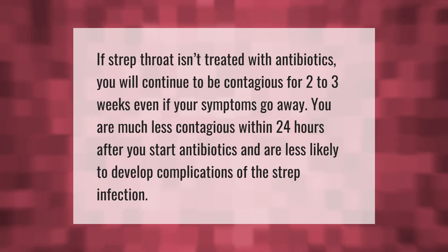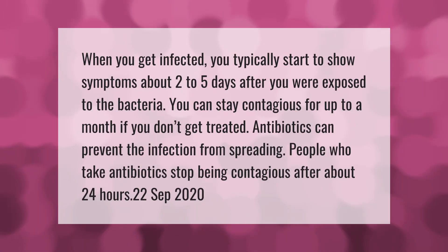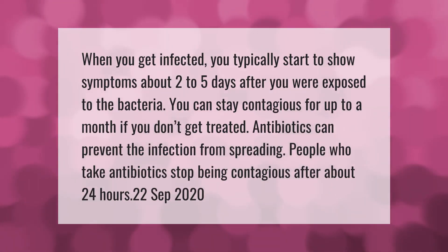If strep throat isn't treated with antibiotics, you will continue to be contagious for two to three weeks even if your symptoms go away. You are much less contagious within 24 hours after you start antibiotics and are less likely to develop complications of the strep infection.